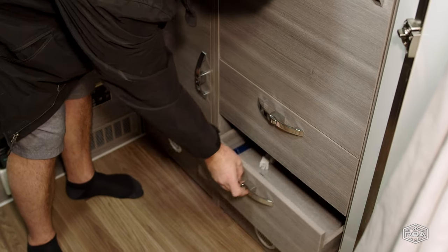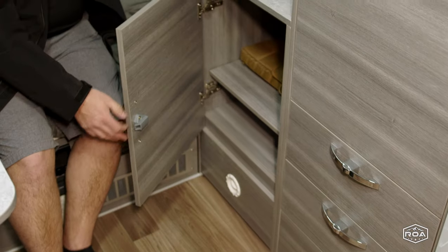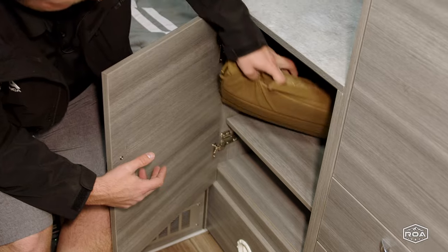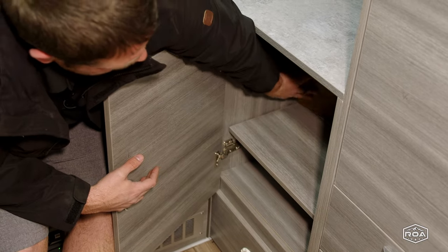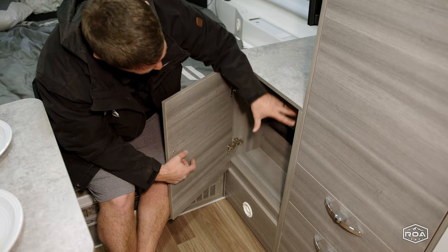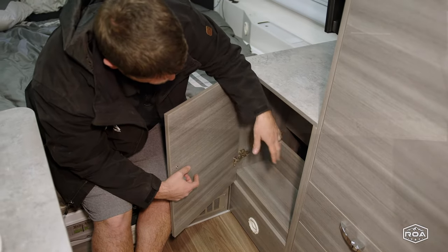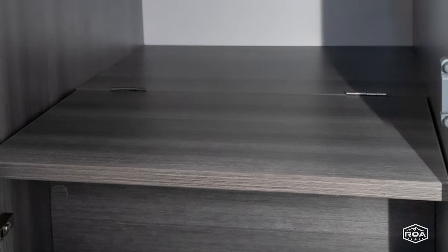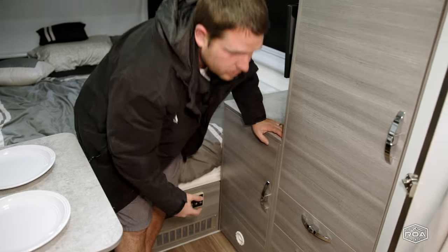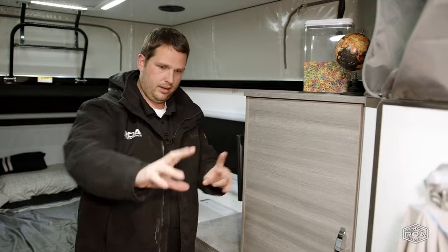There are nice little drawers and shelves for clothing and extra items. One storage area is pretty deep — you can put stuff in the back and also lift a small panel to fit a tall trash can or a little laundry hamper. Lots of different applications.